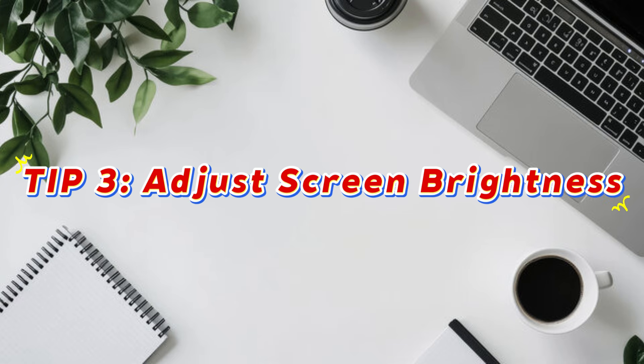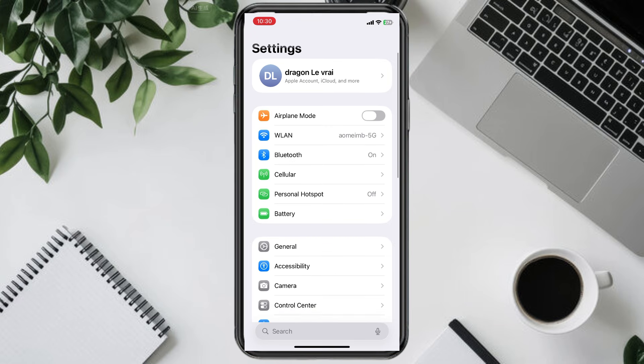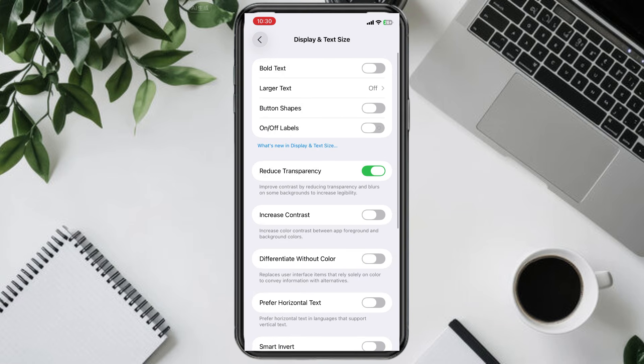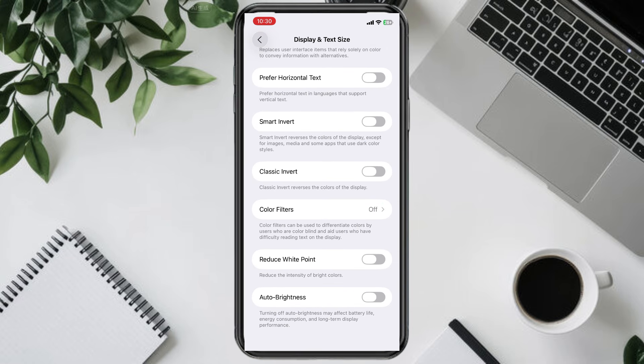Another simple tip is to adjust your screen brightness. Since the display uses the most power, go to Settings, Display and Brightness. Lower it manually, or enable Auto Brightness to reduce energy use during the day. Remember, the brighter the screen, the quicker the battery drains. Keeping it at a moderate level helps your phone last much longer.